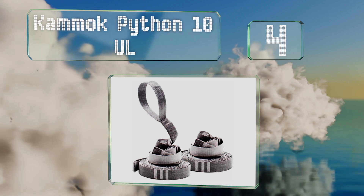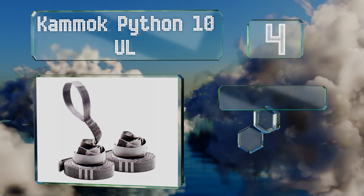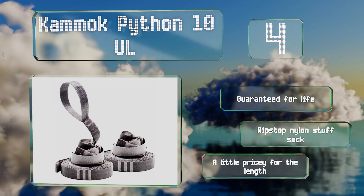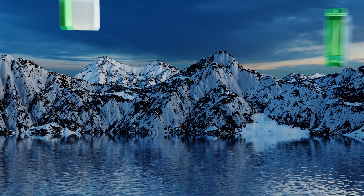At number four, you'll be swinging between your favorite trees quickly and comfortably with a pair of Kamak Python 10 UL. They're among the lightest options you can find but suffer from no annoying stretching or sagging, thanks to tough materials and fine stitching. These are guaranteed for life and come with a ripstop nylon stuff sack, though they are a little pricey for the length.